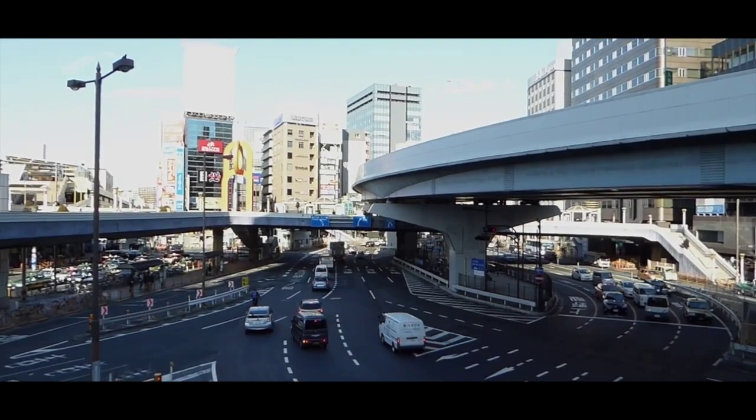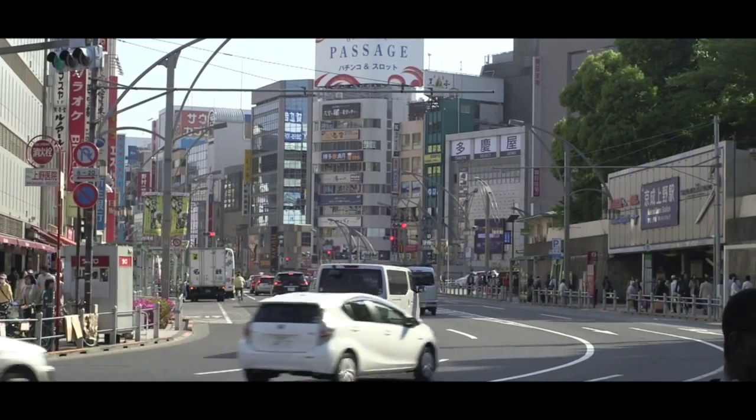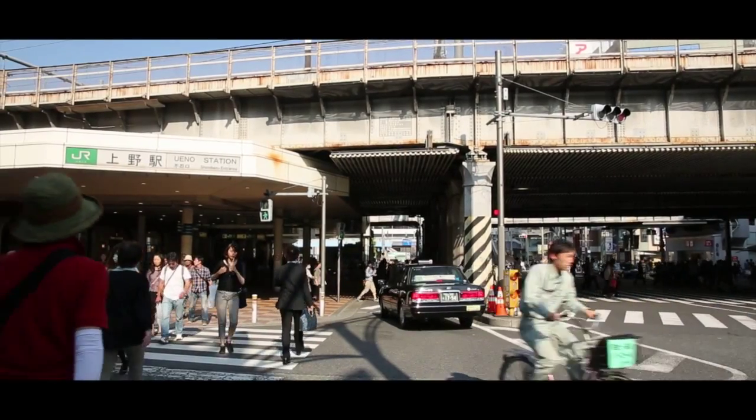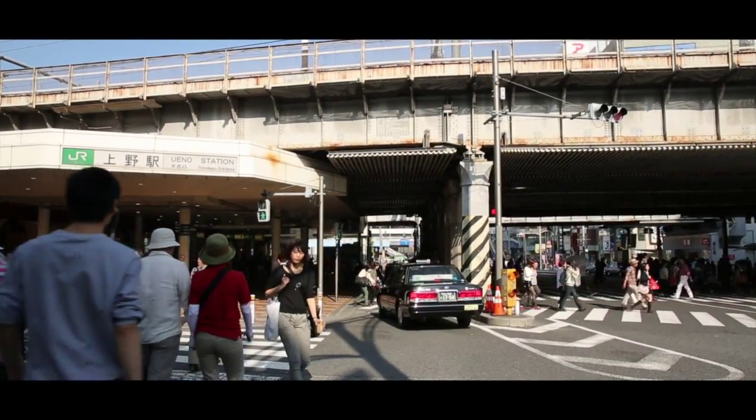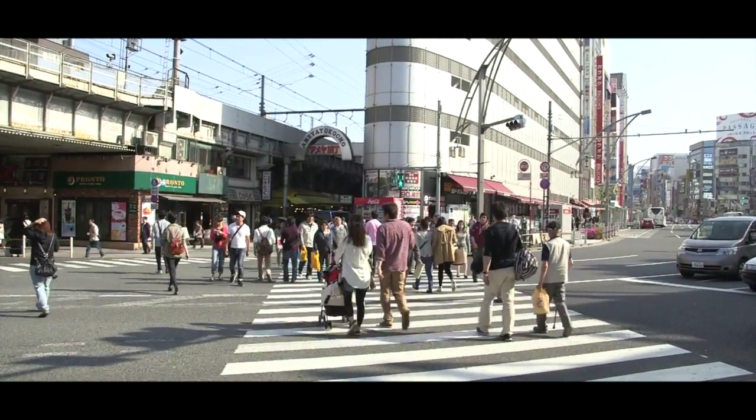À quelques pas du parc Ueno se trouve Ameya Yokosho. Il s'agit d'un immense marché à ciel ouvert dont les échoppes longent la Yamanote Line. Pour nous, il y a aussi un point de repère important : on trouve un Yodobashi Camera juste à l'entrée.